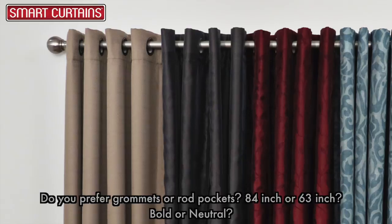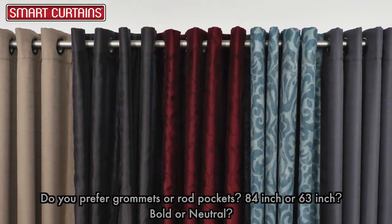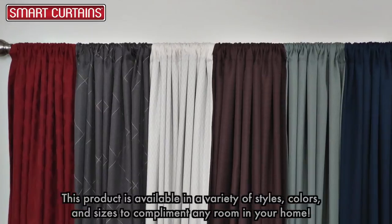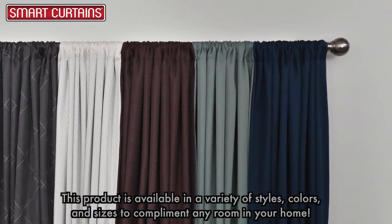Do you prefer grommets or rod pockets? 84 inch or 63 inch? Bold or neutral? Smart curtains have it all. This product is available in a variety of styles, colors, and sizes to complement any room in your home.